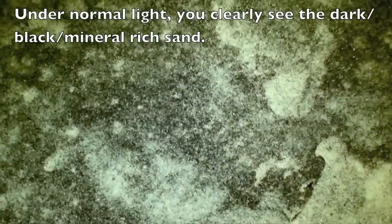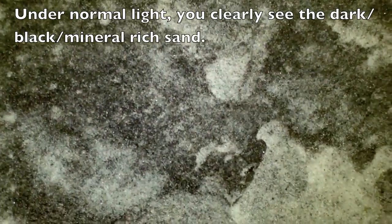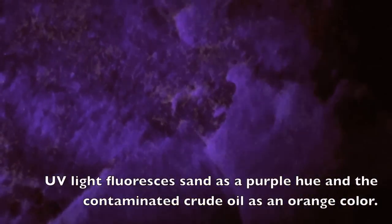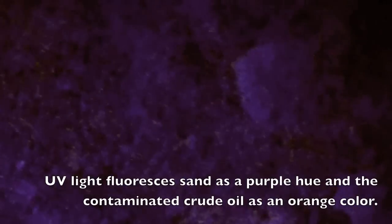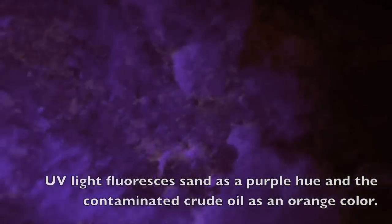Under normal white light, you can see these are typical heavy mineral deposits that occur naturally on this beach. And now under UV light, you can definitely see the orange glow on the individual grains of sand on the beach.